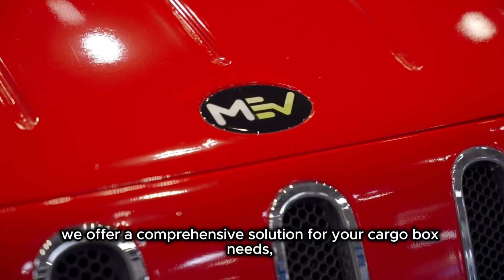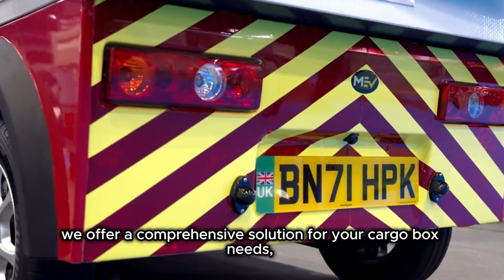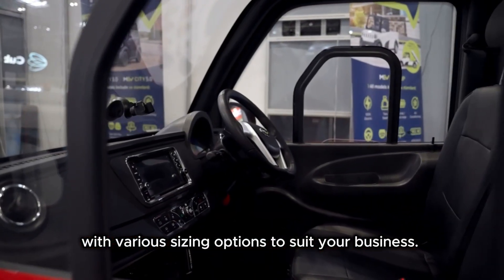At MEV, we offer a comprehensive solution for your cargo box needs, with various sizing options to suit your business.